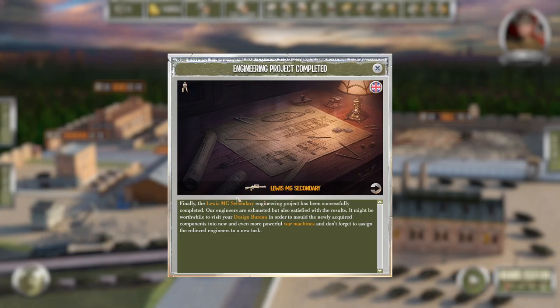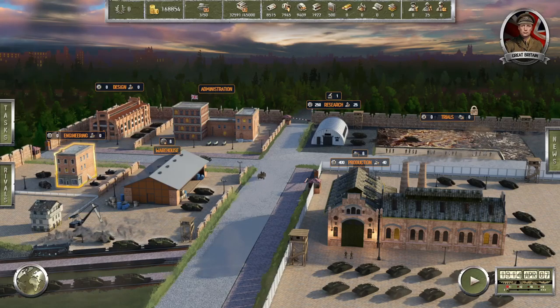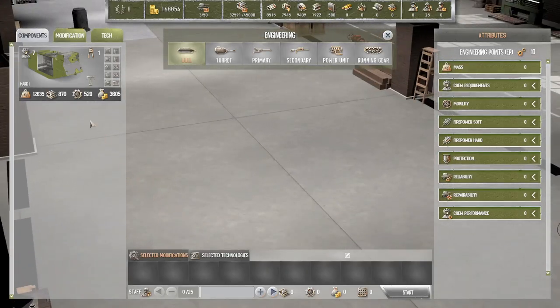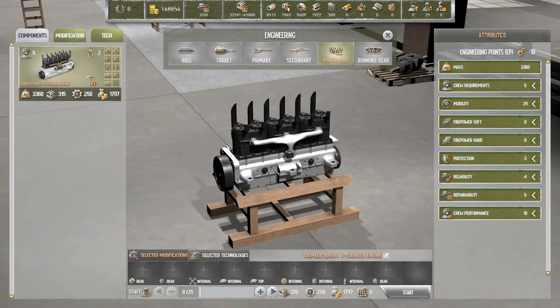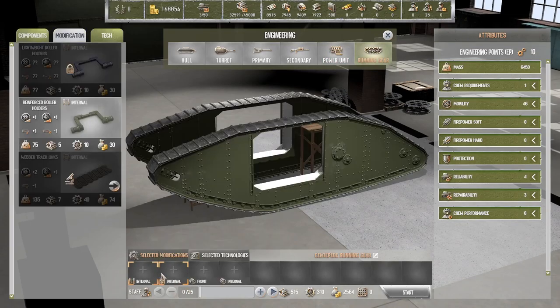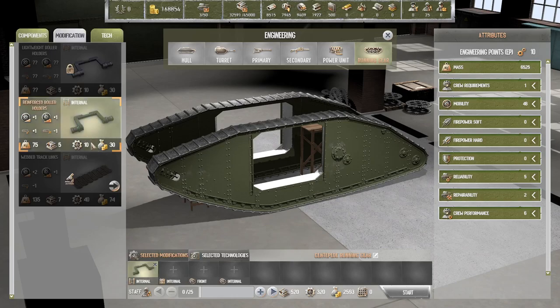Lewis MG secondary — okay, finally done after one day. We got a competitor, a rival. We have two designs of that. Let's see how many designs we have of that one. The question is: do we want to make another one?